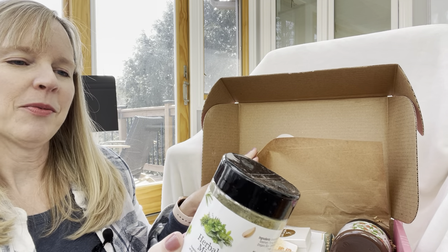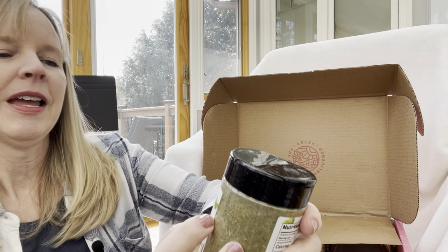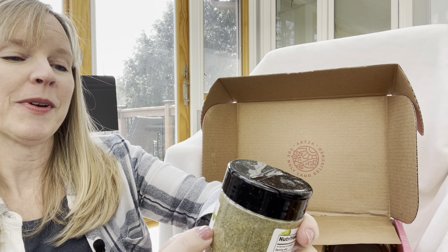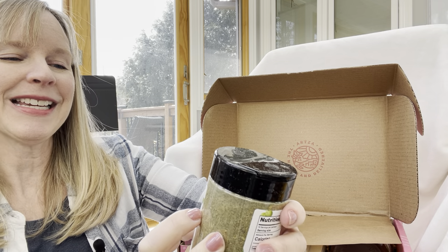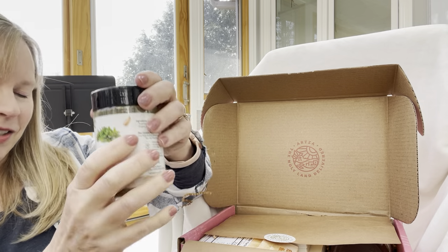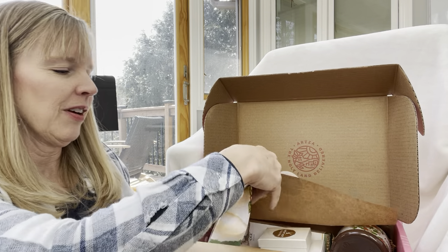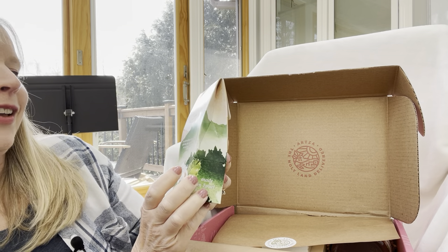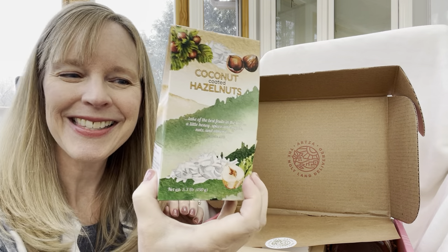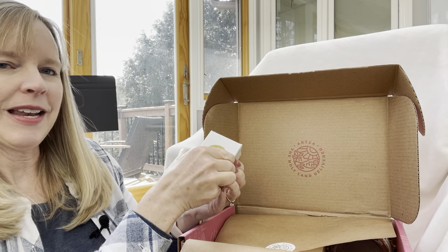I can smell it already — that smells so good! It has garlic flakes, rosemary, thyme, sage, hyssop, oregano, basil, coriander, parsley, and chives. This will go with that chicken recipe I showed you earlier. Here are flavors of the Holy Land — it's coconut coated hazelnuts.